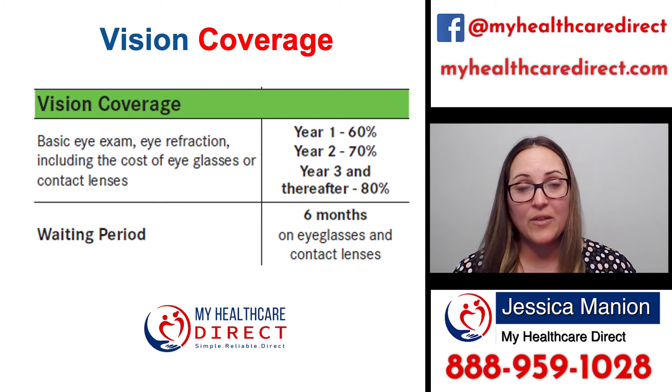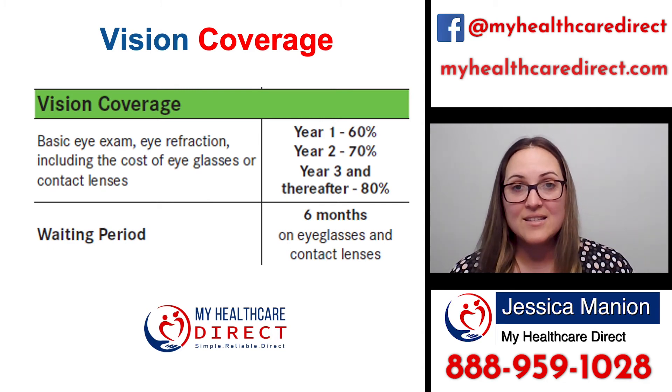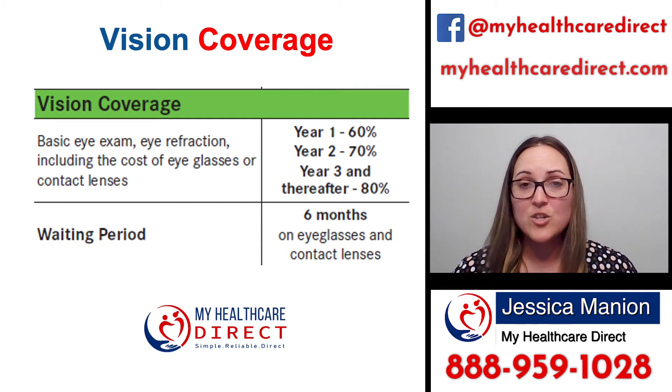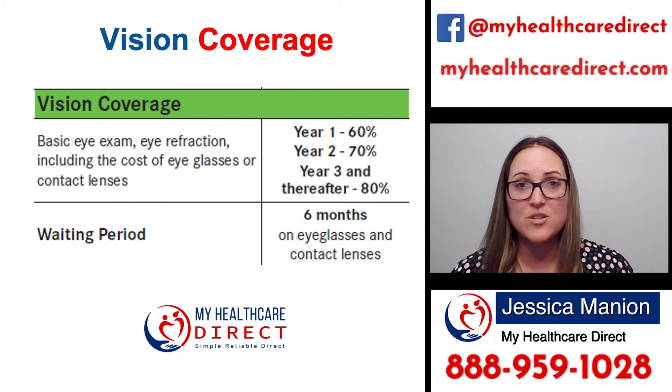The big thing to note about this type of plan is that there is typically a waiting period. In this case, it is for eyeglasses or contact lenses, and that's a six-month waiting period. So once you've had the policy for six months, you can order eyeglasses or contacts and they will pay out at the correct percentage based upon what year you're in coverage.